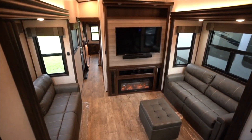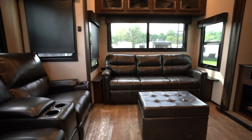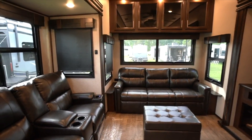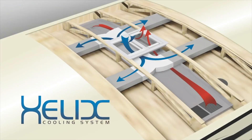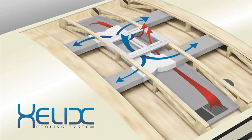The living area features impressive entertainment centers, coupled with soft leatherette theater seats, complete with LED lighting, power recline, heat and massage. The North Point also features the industry-exclusive Helix Whisper Quiet Cooling System, a dual-ducted central air conditioner designed to distribute air more quietly and efficiently than ever before.